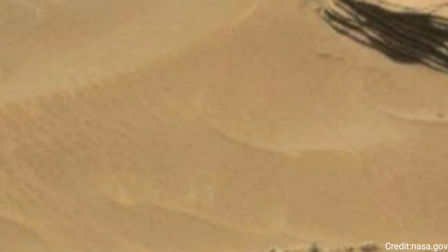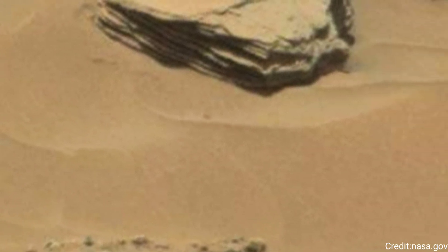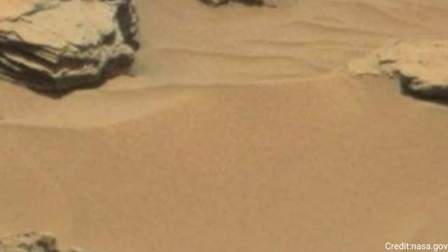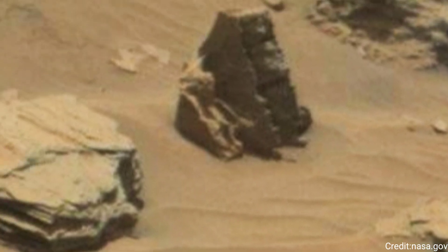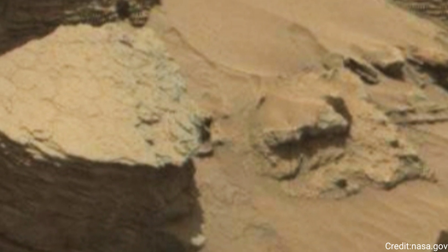The University of Arizona in Tucson operates HiRISE, which was built by Ball Aerospace and Technologies Corp. in Boulder, Colorado. MRO was built by Lockheed Martin Space. JPL manages the Mars Reconnaissance Orbiter Project for NASA's Science Mission Directorate.